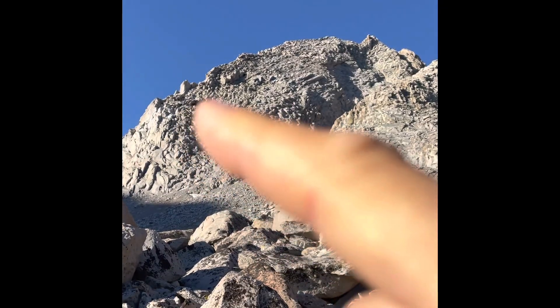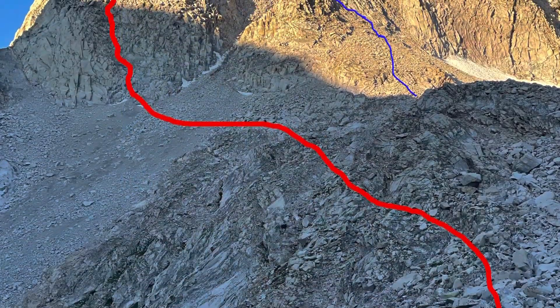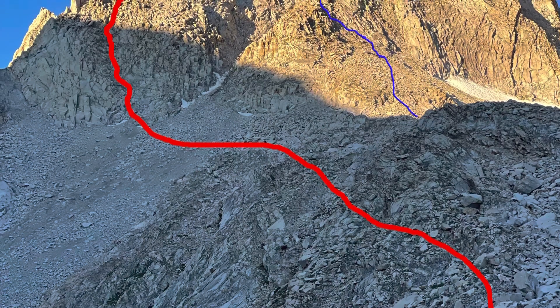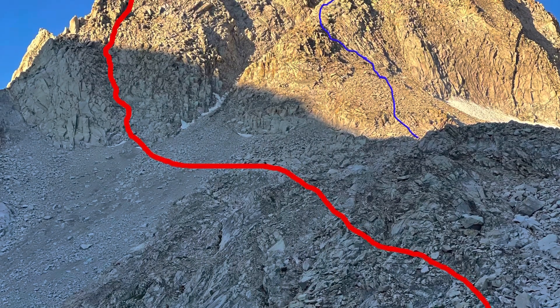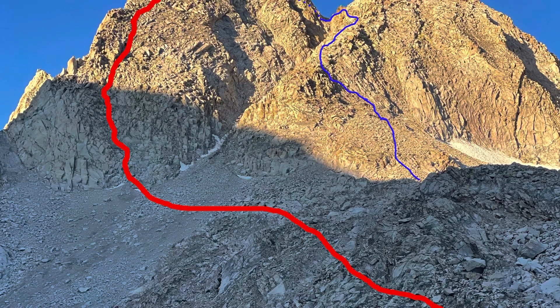I'm going to come up there, and then shoot up that way. Here's the route that Tony and I took. The red line shows the northeast ridge that we took up, and the blue line shows the east buttress that we took down.